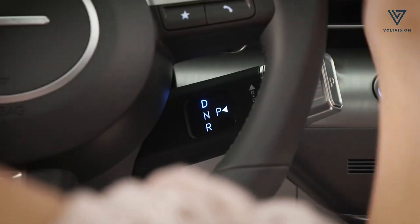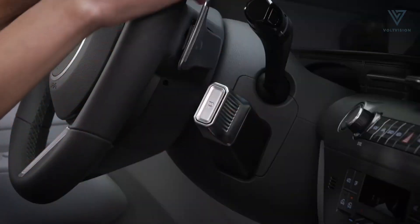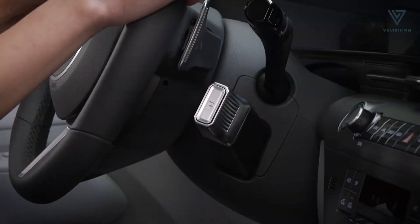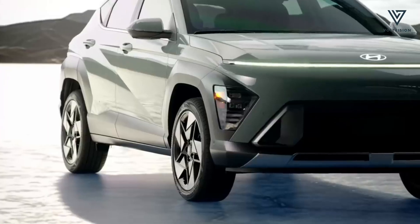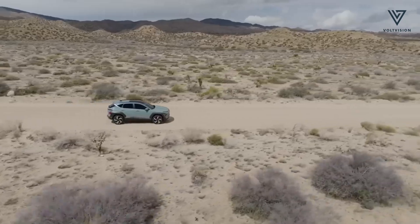In Europe, the Kona Electric commands a premium price tag, positioning it close to Hyundai's own Ioniq models. However, despite the cost, it remains a strong contender in the compact EV segment, poised to win over both existing enthusiasts and newcomers alike.